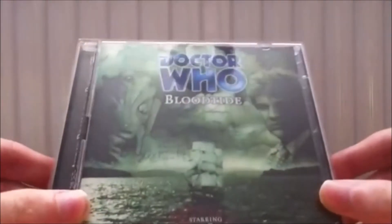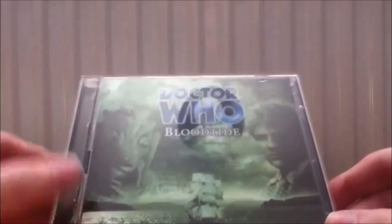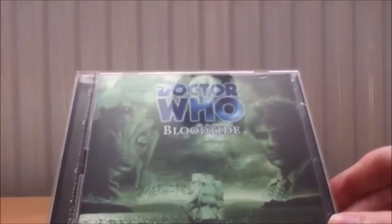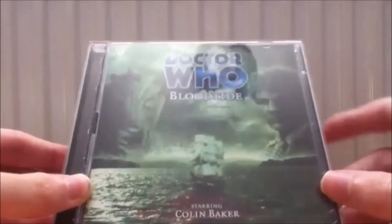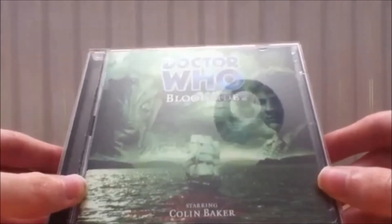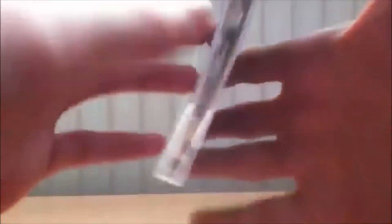The next one is 'Blood Tide.' Someone recommended this one to me. I got it very early in September. It's the only Silurian story for Big Finish, and people say the Silurians are absolutely fantastic in this audio. It features Maggie Stables and Colin Baker. Sadly, Maggie Stables has passed away, which is really a bummer since she is a fantastic companion.